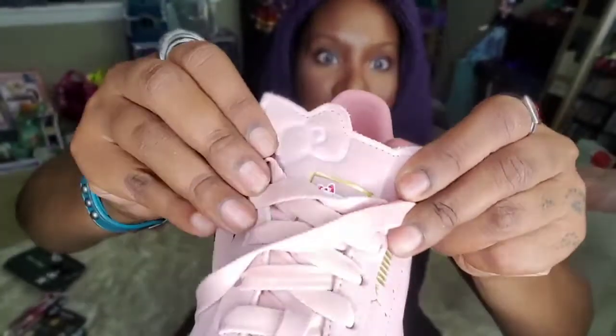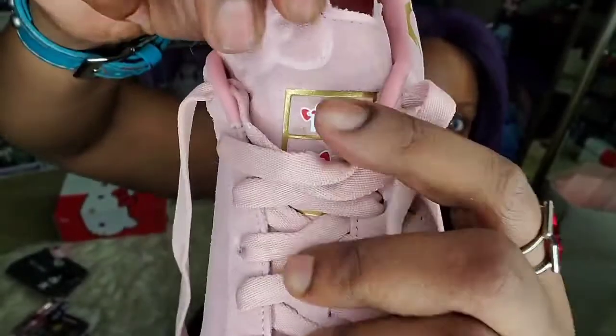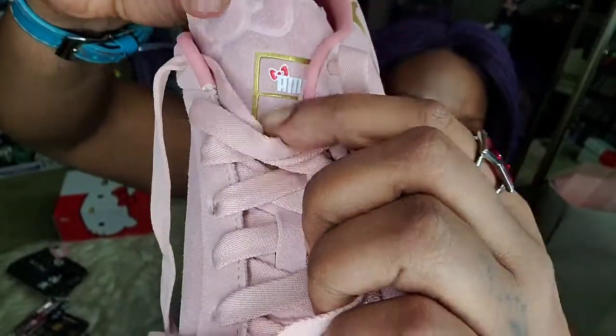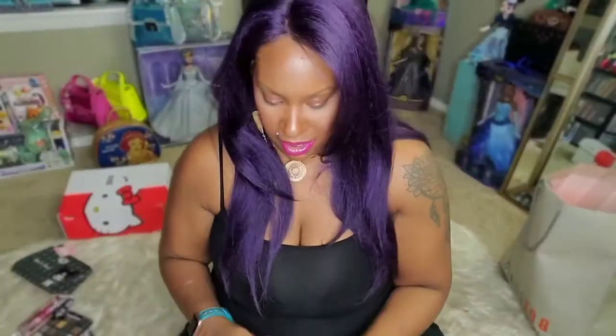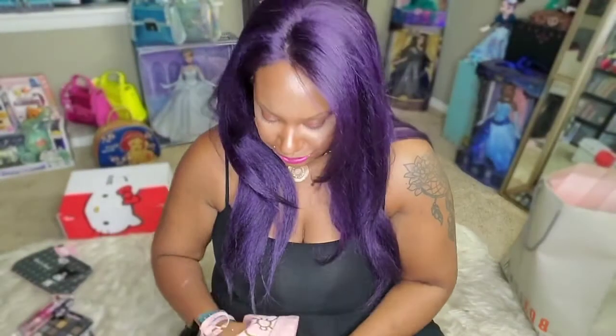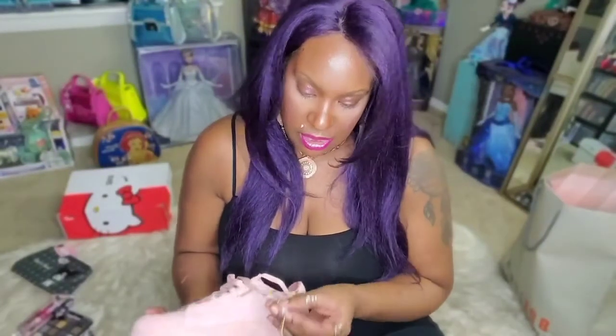The shoe has the Puma and Hello Kitty logos right there. I'm a size 10 in women's, and the back of the shoe has little stars. These are my first pair of Pumas, but they feel very comfortable. The shoelaces are gold too — really cute little pink shoes.